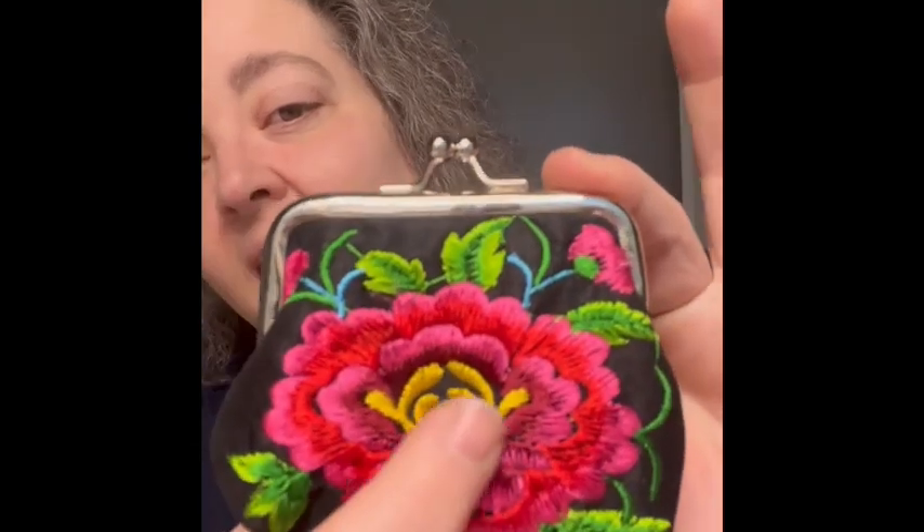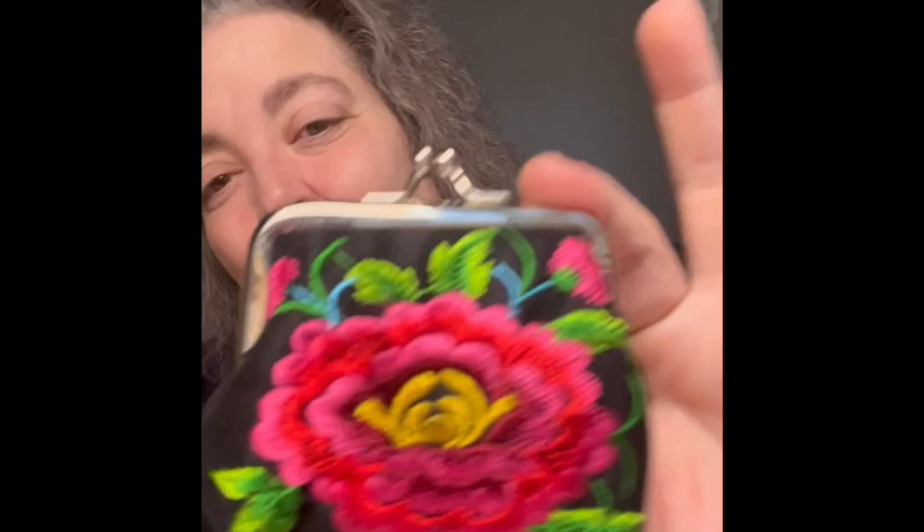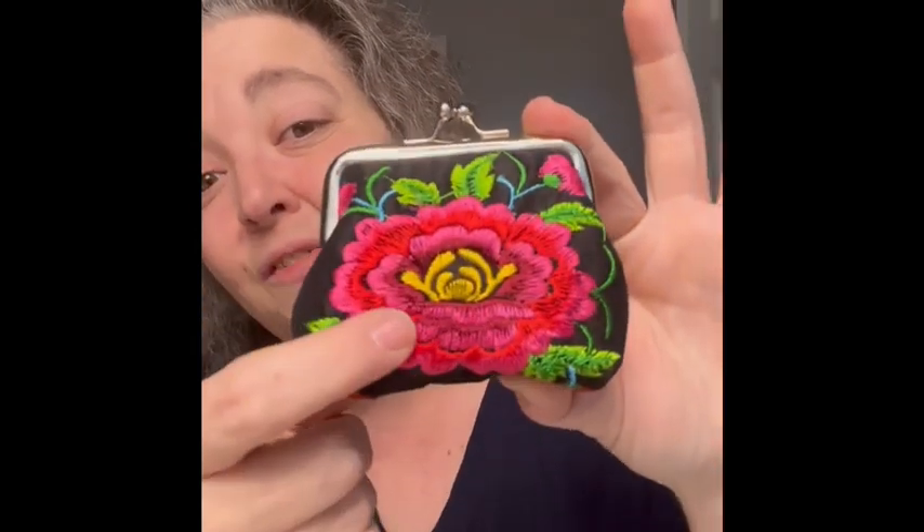Not everything I have is Christmas-themed. I also found this really pretty change purse — it's kind of embroidered on it, brand new, never been used, still has the little foam inside to keep its shape. I thought this would make a cute little stocking stuffer, and I love the colors on it.